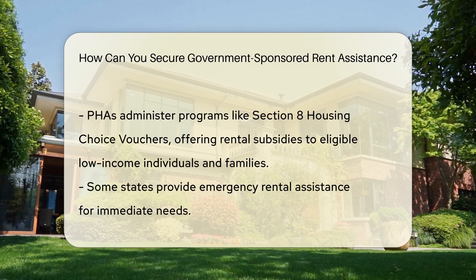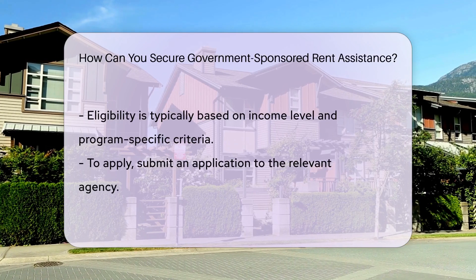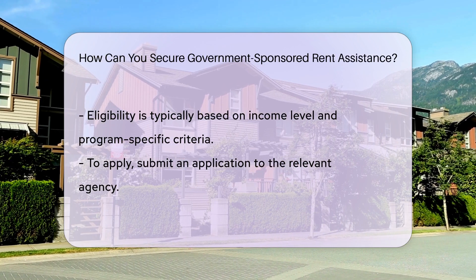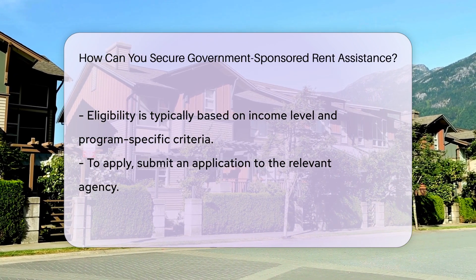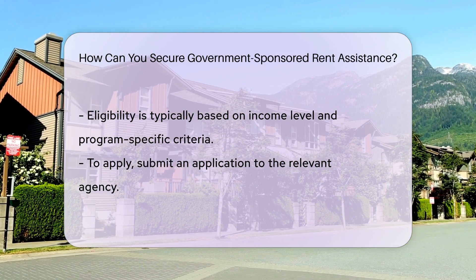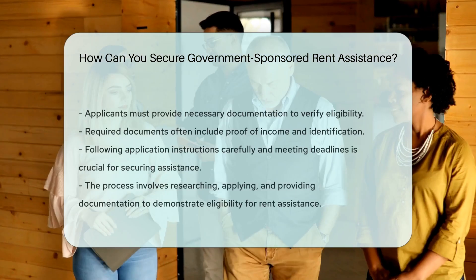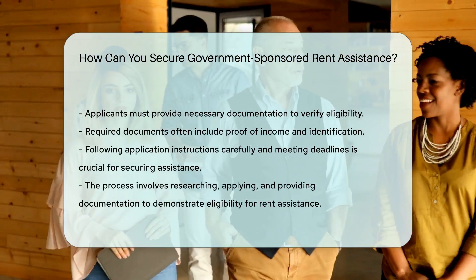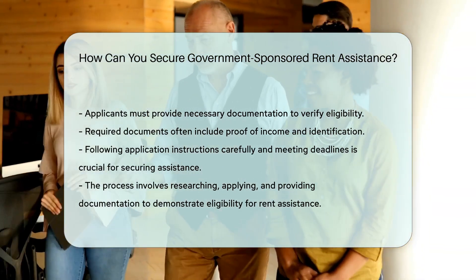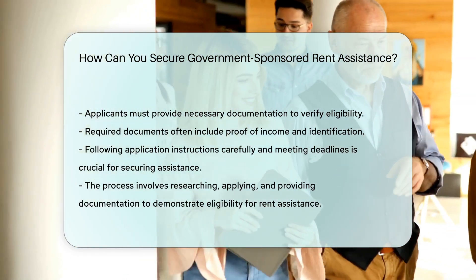Additionally, some states offer emergency rental assistance programs to help those in immediate need. Eligibility for these programs is typically based on income level and other criteria set by the specific program. To apply for government-sponsored rent assistance, you will need to submit an application to the relevant agency and provide necessary documentation to verify your eligibility. Be prepared to provide proof of income, identification, and other required documents as part of the application process. It's crucial to follow all instructions carefully and meet deadlines to increase your chances of securing assistance.